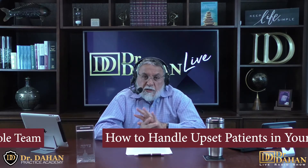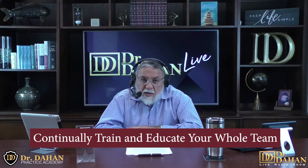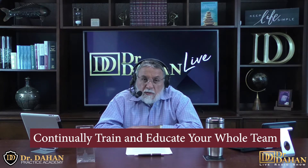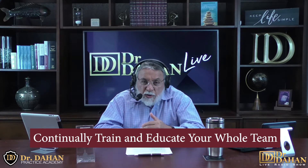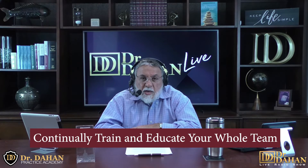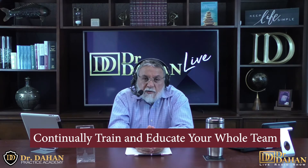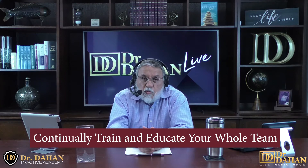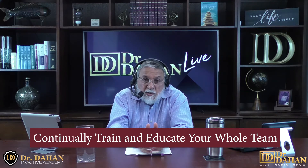Number 22 on our list: you must continually train and educate your whole team. They have to work for you, with you, about your patients. If you're the only one making that effort, it's going to show and everyone else will do their own thing. As the saying goes, it takes a village to retain a patient.